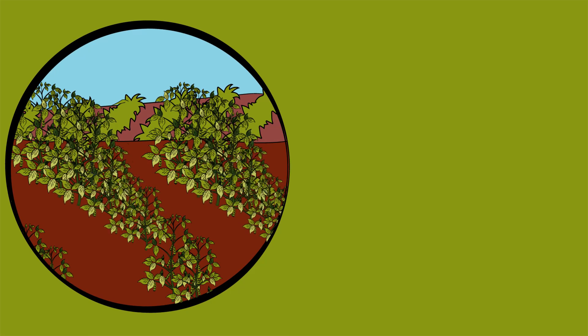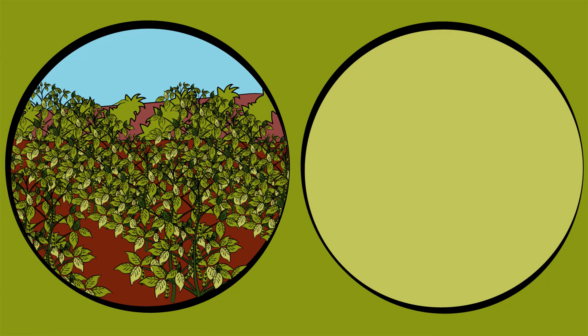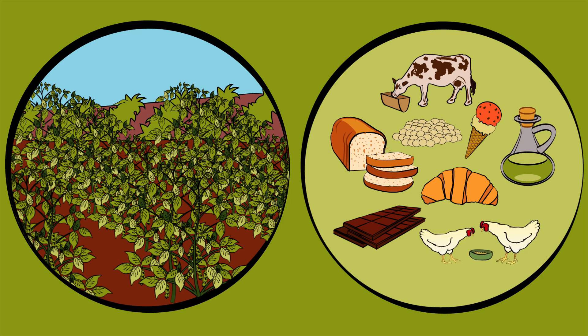Sustainable soybean production in North and South America is important for everyone. Soybeans are a part of many kinds of food and provide 70% of Europe's vegetable protein supply in animal feed.